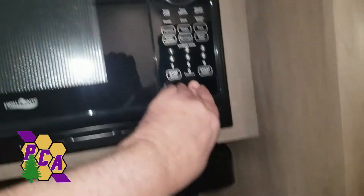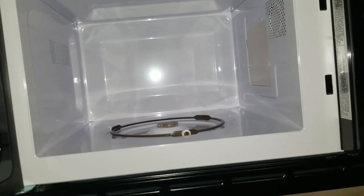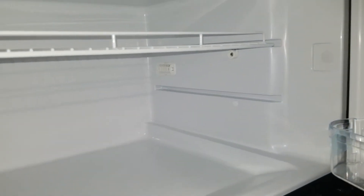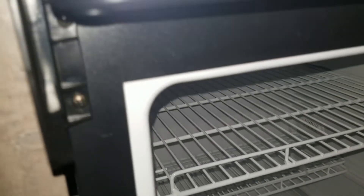It's got a microwave — the glass tray is wrapped up to be safe. Here's the freezer, and the fridge. Actually, it's a pretty good size refrigerator.